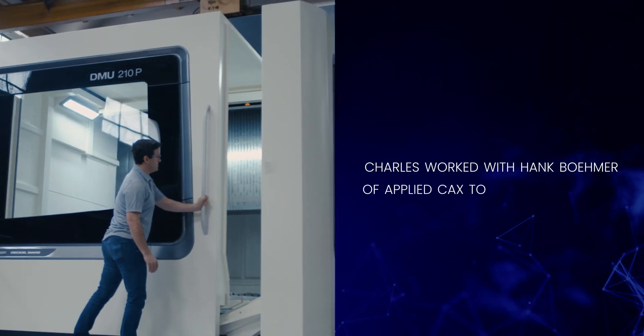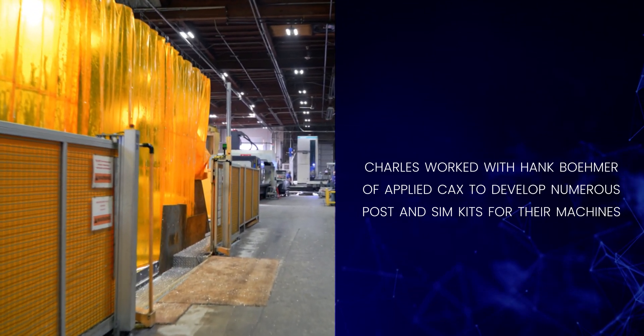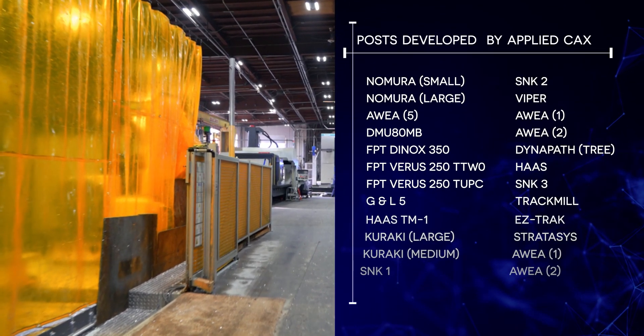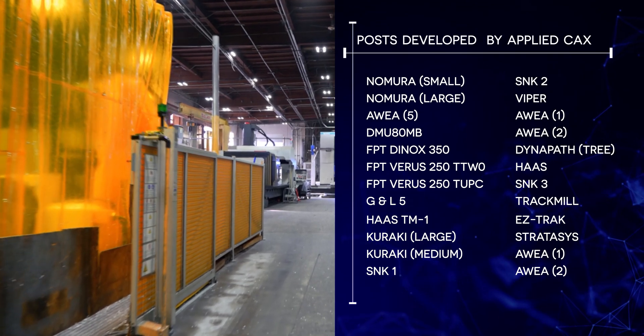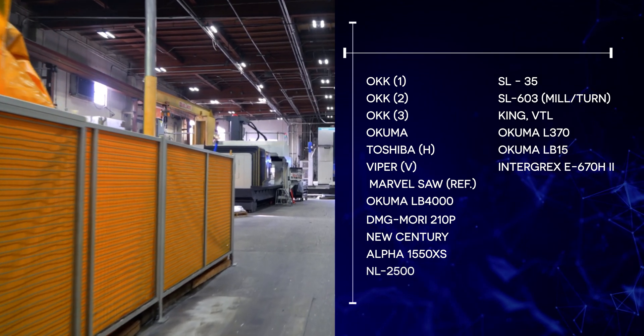As we developed our posts within our older software for our Verus machines, there were six different posts that had to be written for six different kinematics. It was about a two-year-long process that was very arduous, time-consuming, and expensive — and we still didn't get exactly what we wanted. We've had Applied develop a lot of our posts and SIM kits, and we find it has gone quite well with a lot more success than we've had with other software.